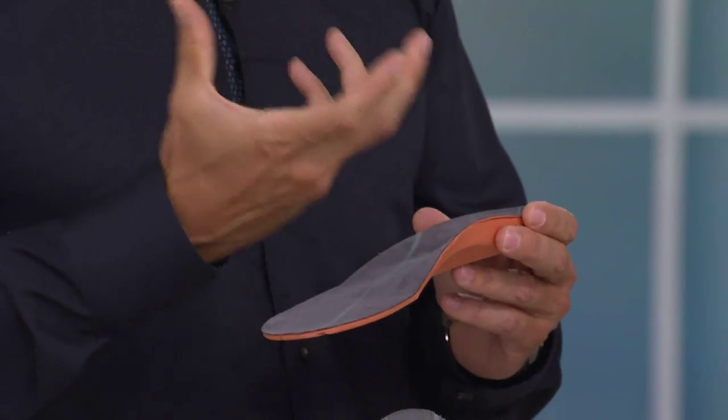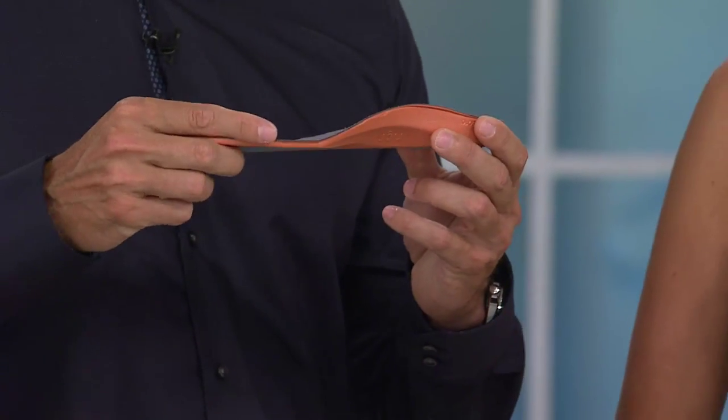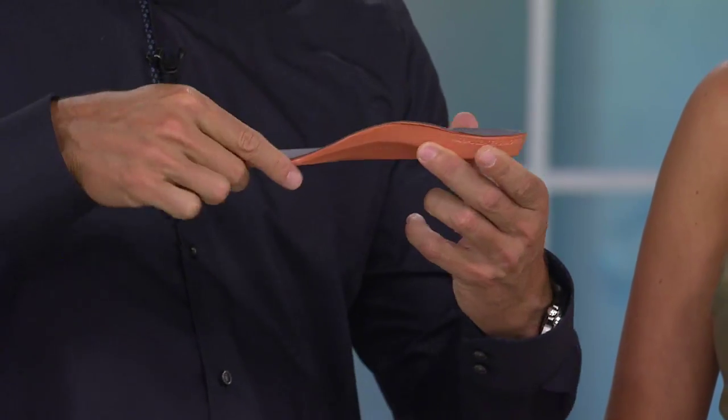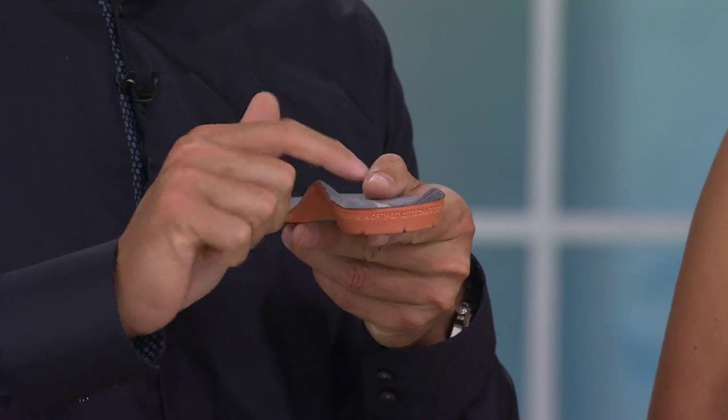Australian podiatrist Philip Vasily saw many thousands of patients during his time practicing and was able to get an average of how much he was building up and correcting people's feet with those really expensive custom-made orthotics. What they've done here is taken the average of all of those molds that he'd made. So you've got that great arch support — and there you go — you can see that great arch support and nice deep heel cup.